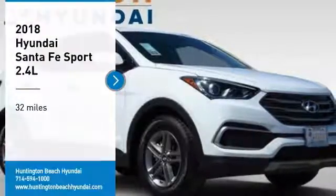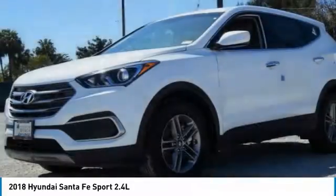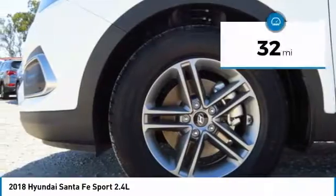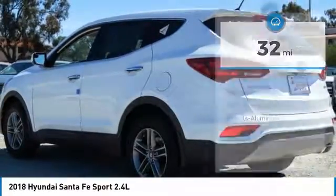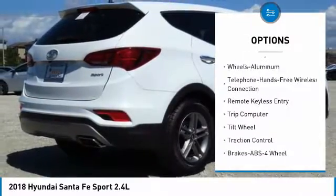You are going to love the 2018 Santa Fe — style, quality, performance, value, need we say more. This vehicle has less than 100 miles. Here are some of this vehicle's great options: anti-lock braking system, traction control, air conditioning, Bluetooth.